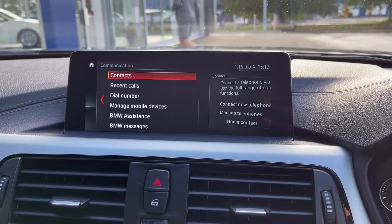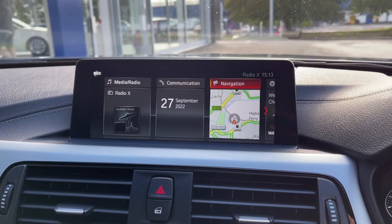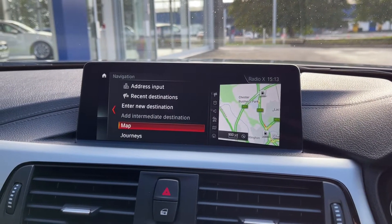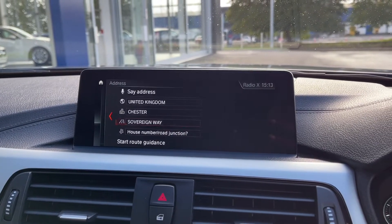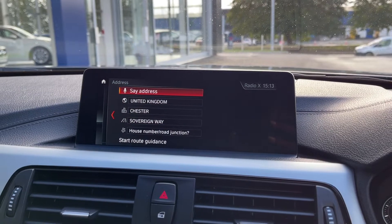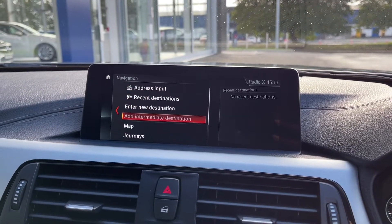In the communication tab you've got full Bluetooth connectivity for taking and making calls on the go. This BMW also boasts the full navigation system — it's very easy to input addresses and you can use the say address feature which allows you to use the voice controller to set a destination.